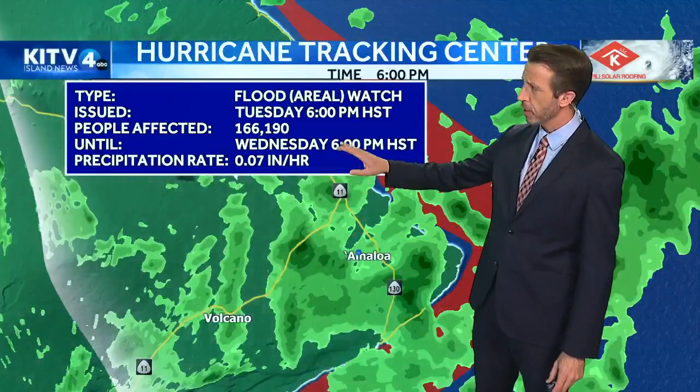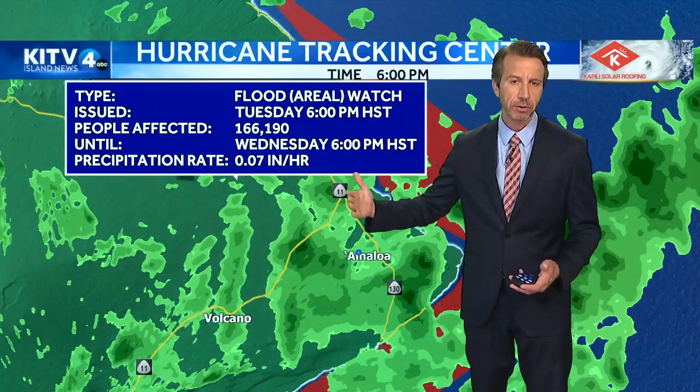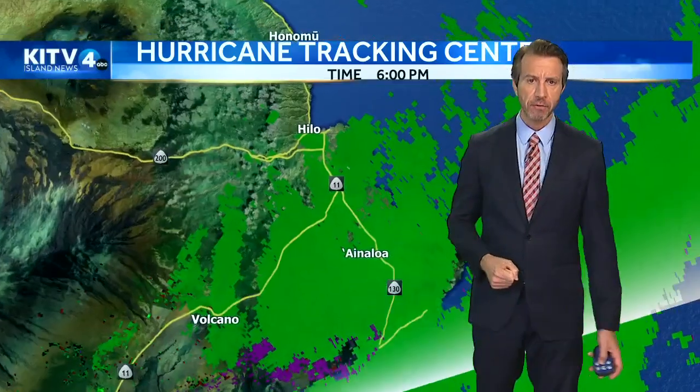We'll take you into Ina Lowa. Rainfall rates are pretty low, coming in at about a tenth of an inch per hour. But all of this rain is going to kind of stack up on each other, so we're going to continue to see more and more rain build in. And that's going to cause that flood risk eventually — we have that flood watch in effect for the Big Island.